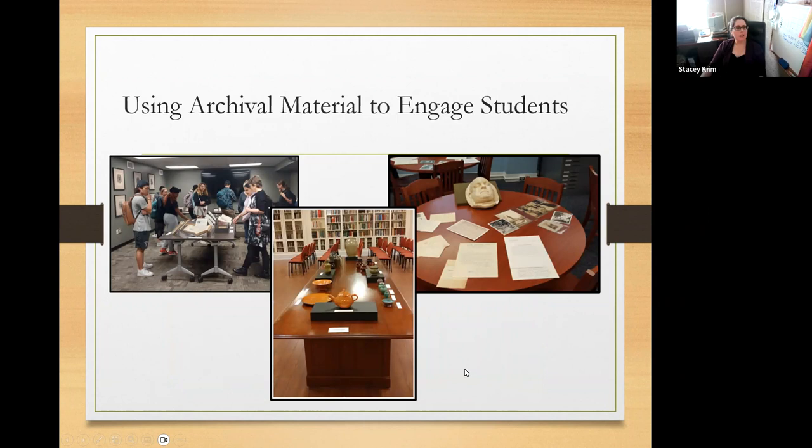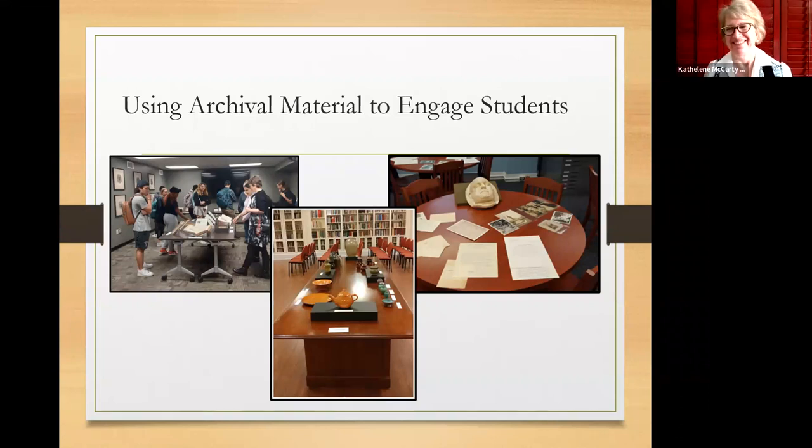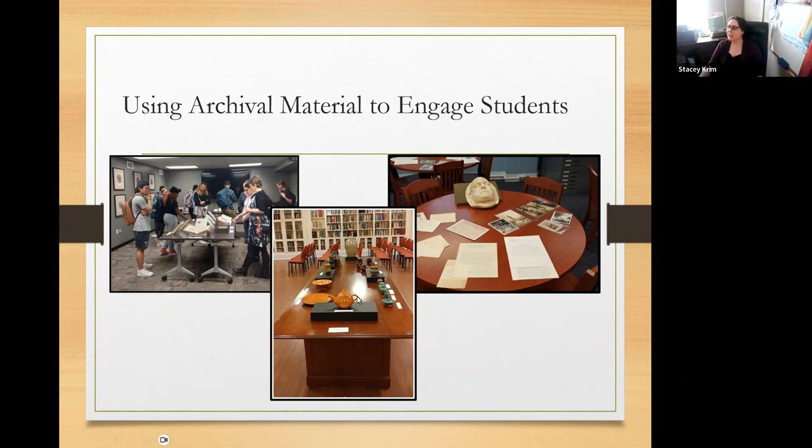Now here you can see some of the class setups we have used. We have used traditional manuscripts documents. This is the death mask of Charles Duncan McKeever, the founder of our university — very popular with students and the chancellor. Here is Jugtown pottery that we have in our collection — it's a North Carolina make of pottery. And here is a display from our rare books collection. All of this material students are able to touch, even the rare book material.